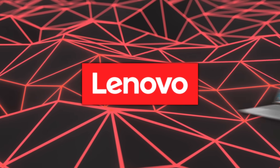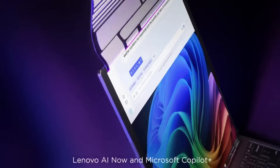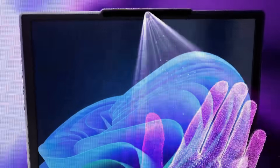Lenovo showcased a rollable PC concept with a screen that rises vertically from behind the main body. The rollable display integrates software that recalibrates app layouts when the panel is expanded, preventing layout glitches.